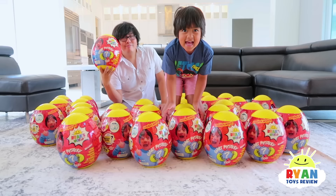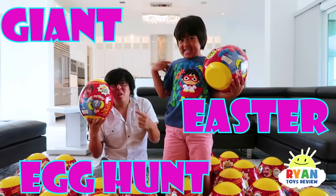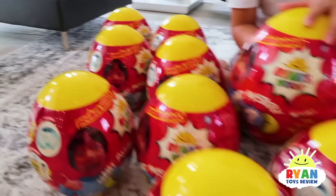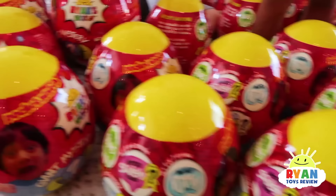Hi everybody! Today we're doing a giant Easter egg hunt using this giant mystery egg from Walmart! So this is Ryan's mystery egg. There's so many to collect — my favorite is the slime. We have a whole bunch of Easter eggs here because Ryan's gonna give them away to his friends for his party, right? But before that, we thought we should do a fun Easter egg hunt. Are you ready? Yeah!